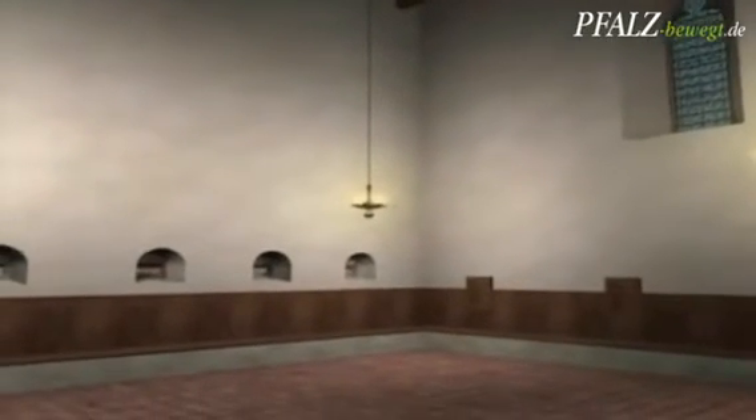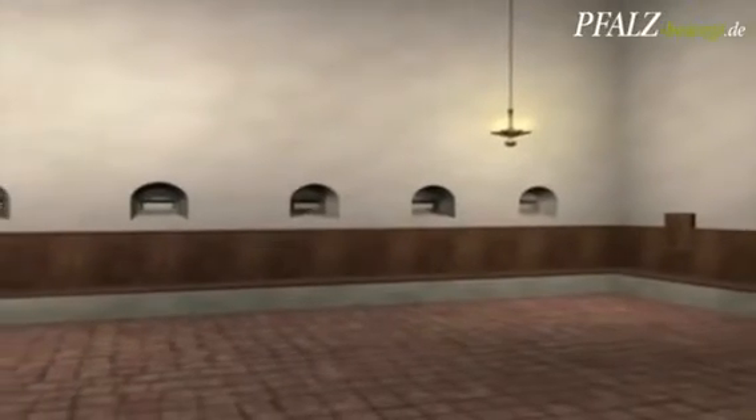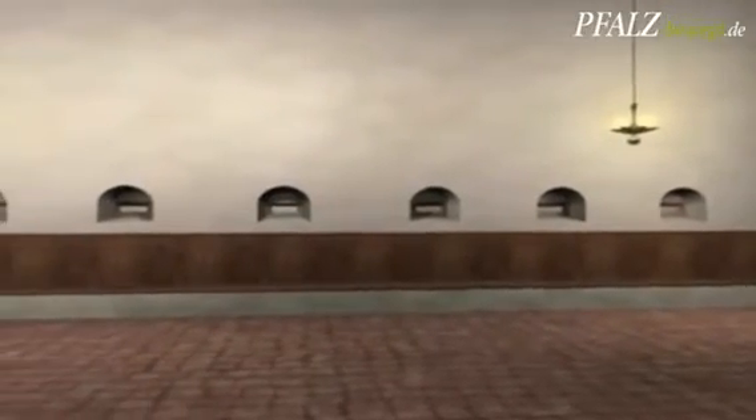There are two examples — Worms and Speyer — in which great monumental women's prayer areas were built, in which women could celebrate their own liturgy. Through six holes in the wall, there was access from the synagogue, so that one could acoustically follow the service.